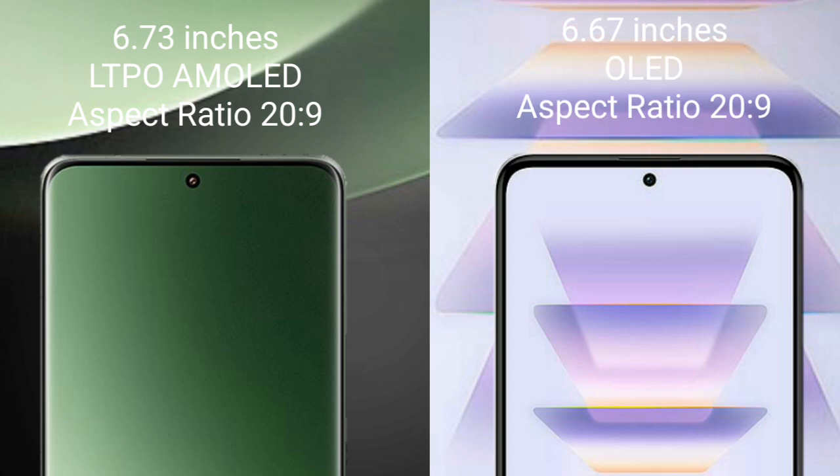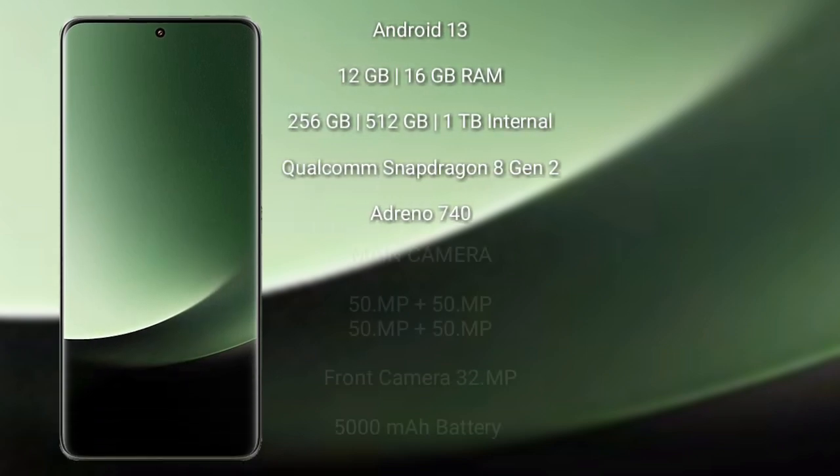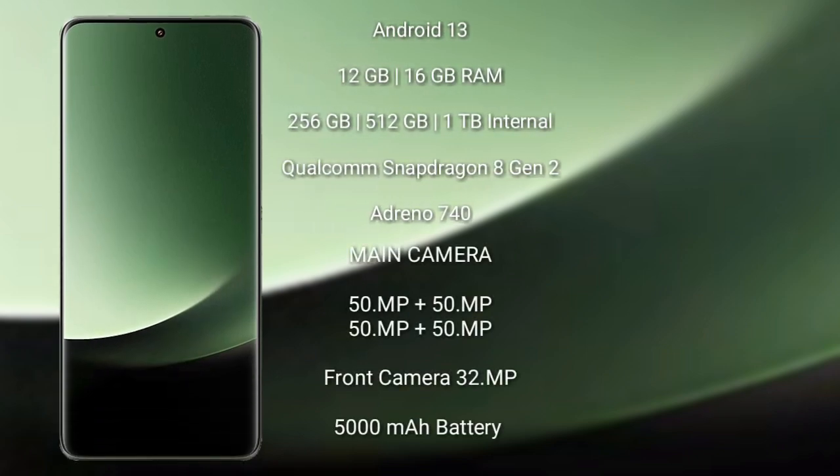Xiaomi K60 Pro comes with a 6.67 inches LTPO OLED display and pressure score 20.9. Xiaomi 13 Ultra runs on the Android 13 operating system.